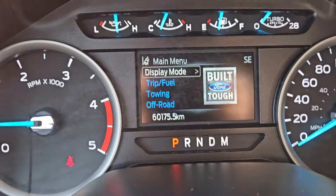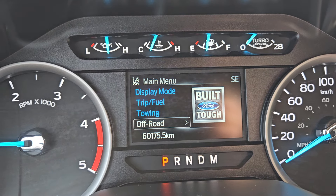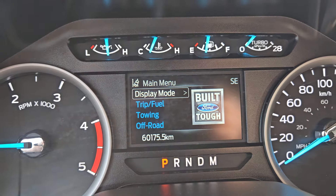Now looking at the main menu, you do have display mode, trip and fuel, towing, off-road, settings, and so on and so forth.